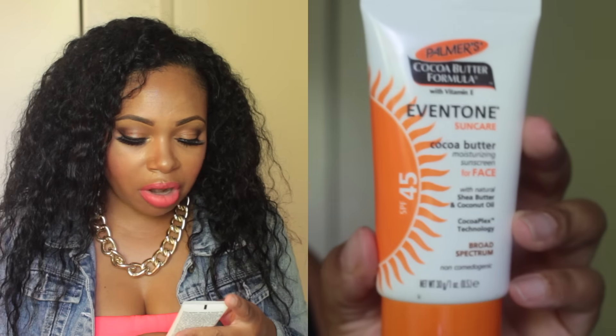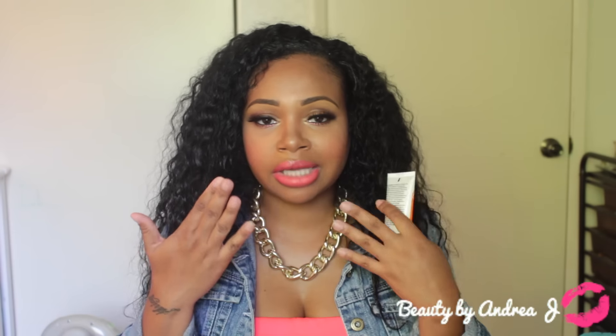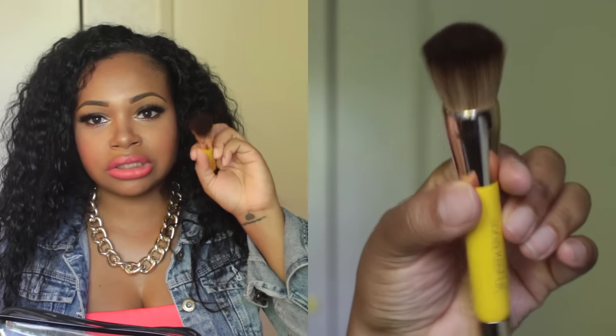The first thing I have is Palmer's face sunscreen, SPF 45. What I love about this is not only is it a sunscreen, it also helps with blemishes. As we all know, the number one thing to help with acne scars, blemishes, or any type of hyperpigmentation is sunscreen — not bleaching your skin, not cocoa butter. Sunscreen is your best defense, and I use several sunscreens that help with the acne scars on my face.